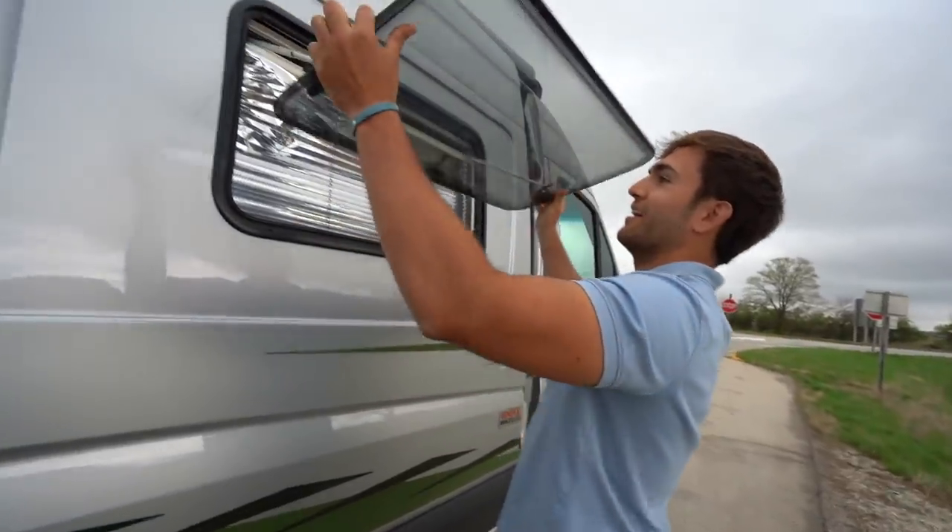The RV is officially in the shop getting the window fixed. Look at this — we were going down the highway when a huge gust of wind ripped us and all of a sudden this window flies off.